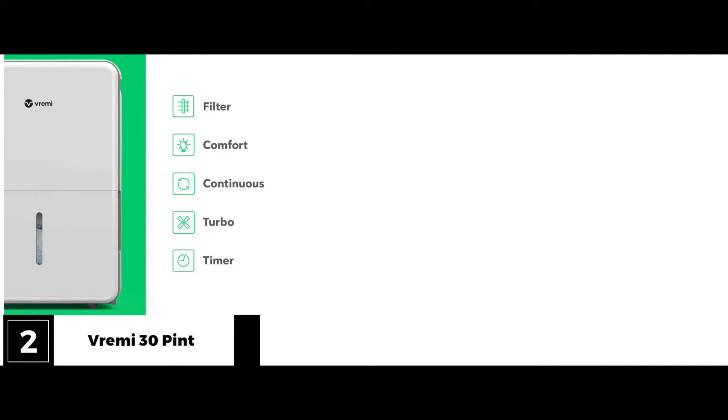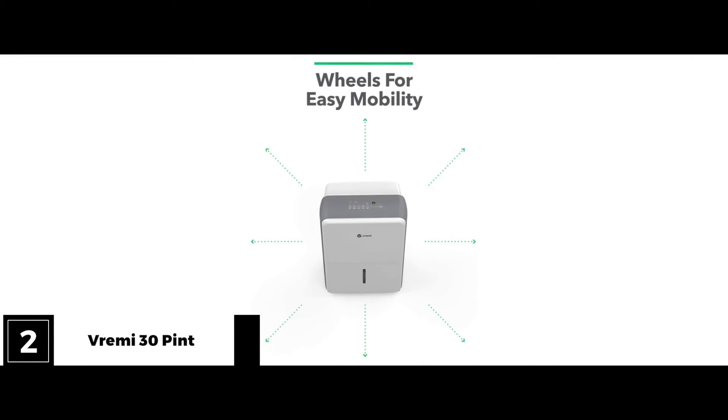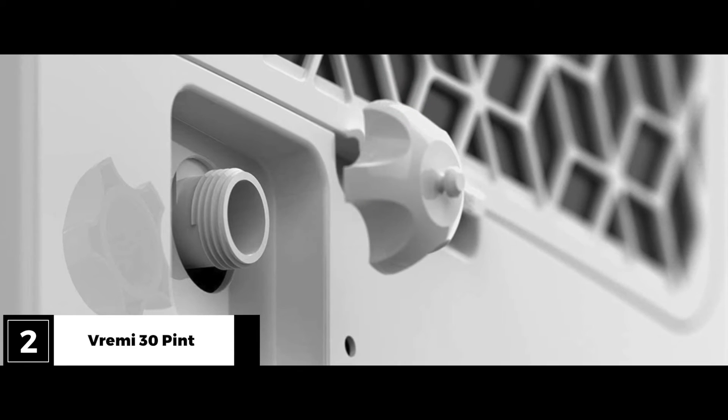Bottom line? The Vremi 30-pint Dehumidifier is powerful enough for mid-sized spaces, but its noise levels can be tough to sleep through. You might need noise-canceling earbuds or a white noise machine to mask it.